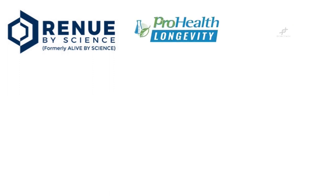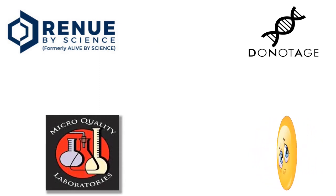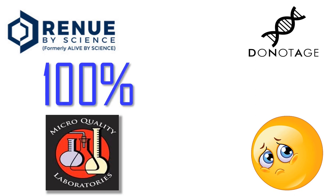As with my NMN comparison videos, I thought it'd be a good idea to compare the big three: Renew by Science, DoNotAge.org and ProHealth Longevity. But unfortunately, ProHealth at the present time don't carry Apigenin. And also at the present time, only Renew by Science have their Apigenin third-party tested by MicroQuality Labs. At the date of recording this — not posting it — Renew by Science display a purity level of 100%, which is obviously great.